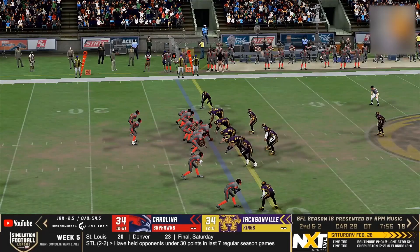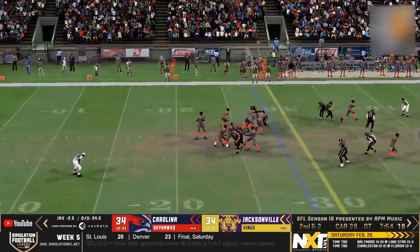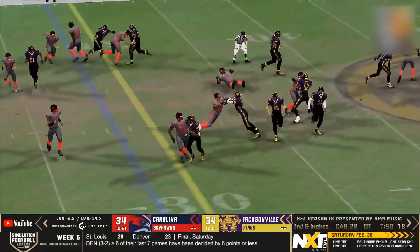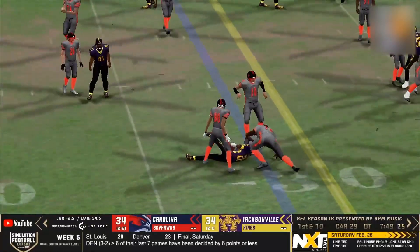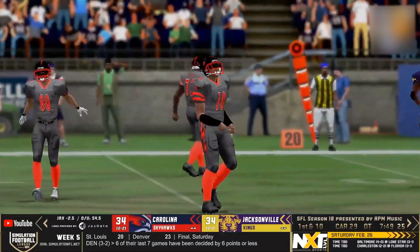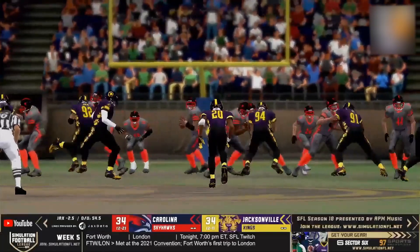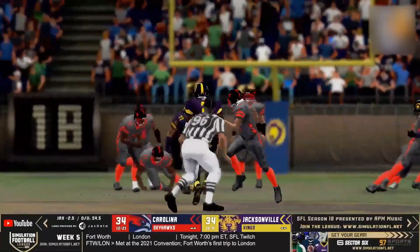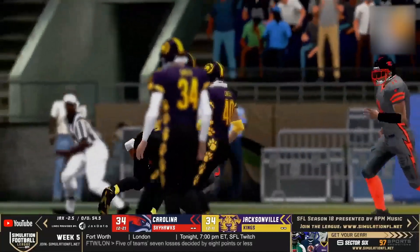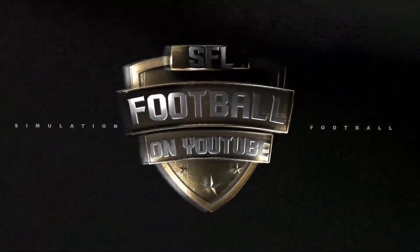Carolina has not scored since the opening drive of the second half. South, five-step drop, fires down the middle — picked off! Intercepted by the Kings! A Jacksonville interception by Greg Gaines. Might have just put this one to bed. This third interception of the ball game, and Gaines was just reading his eyes trying to hit Tony Zoma across the middle.